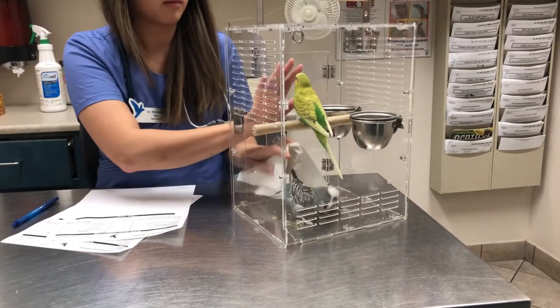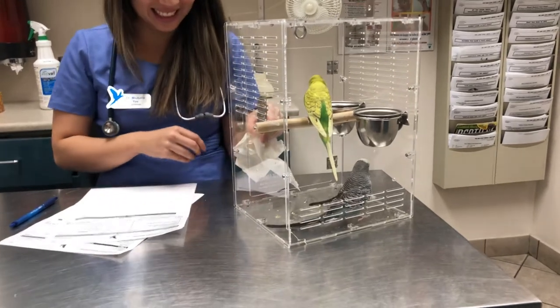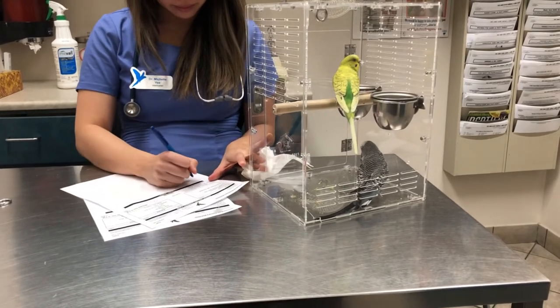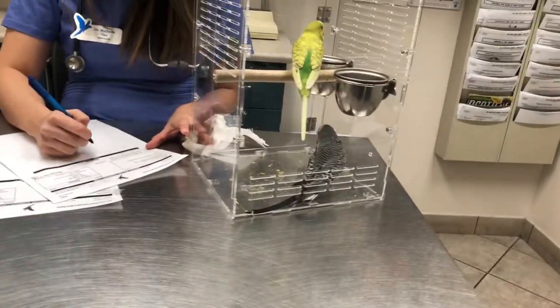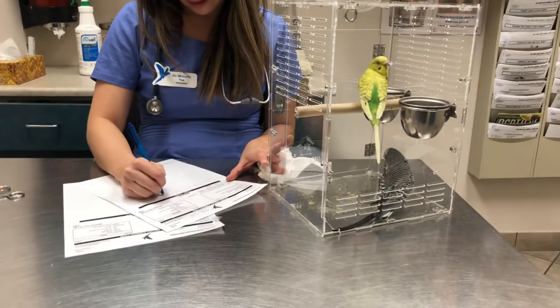Kiwi is like, I'm getting out of here - I'm ready, my turn! Probably Kiwi lost some weight too. I think last time she was 36 grams - could be wrong. So maybe if she lost two grams, that might have a bit more of an explanation.